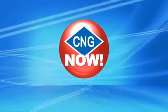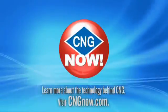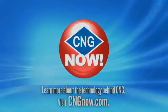In summary, natural gas is clean, it's domestic, it's abundant, and it can save most fleets, most businesses, and soon consumers, a lot of money on their fuel. Learn more about the technology behind CNG — visit CNGnow.com.